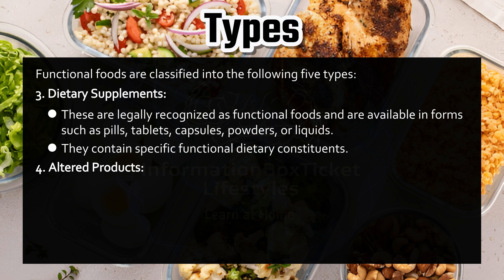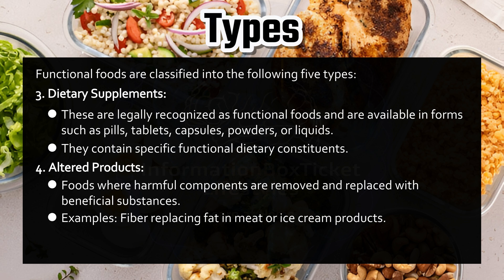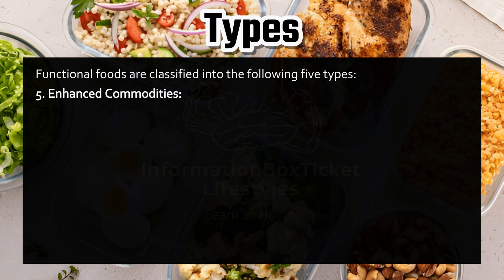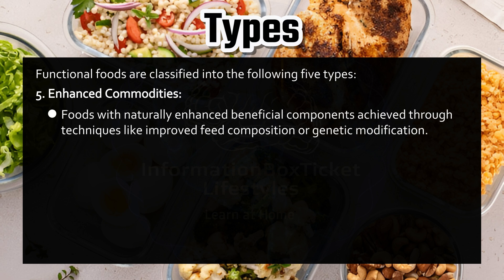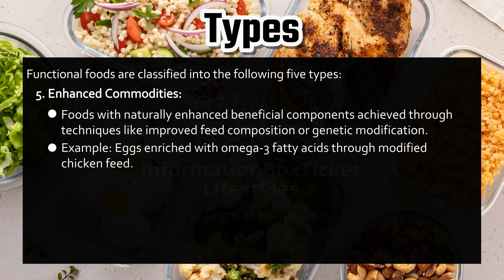Number four: Altered products. These are foods where harmful components are removed and replaced with beneficial substances — for example, fiber replacing fat in meat or ice cream products. Number five: Enhanced commodities. These are foods with naturally enhanced beneficial components achieved through techniques like improved feed composition or genetic modification — for example, eggs enriched with omega-3 fatty acids through modified chicken feed.